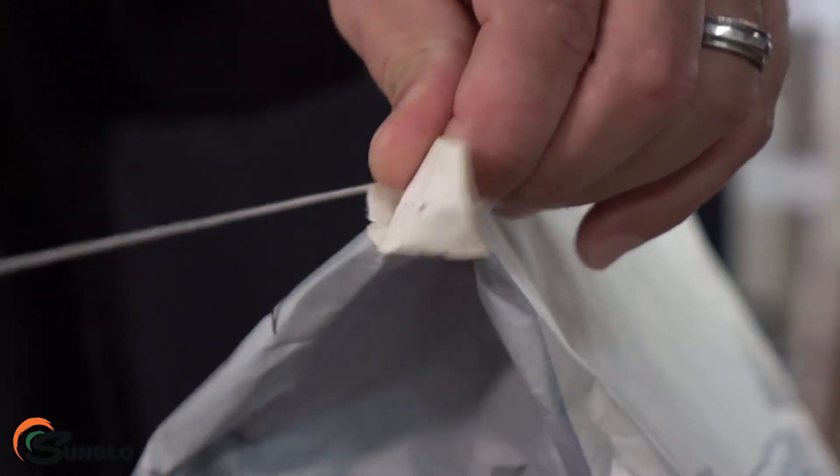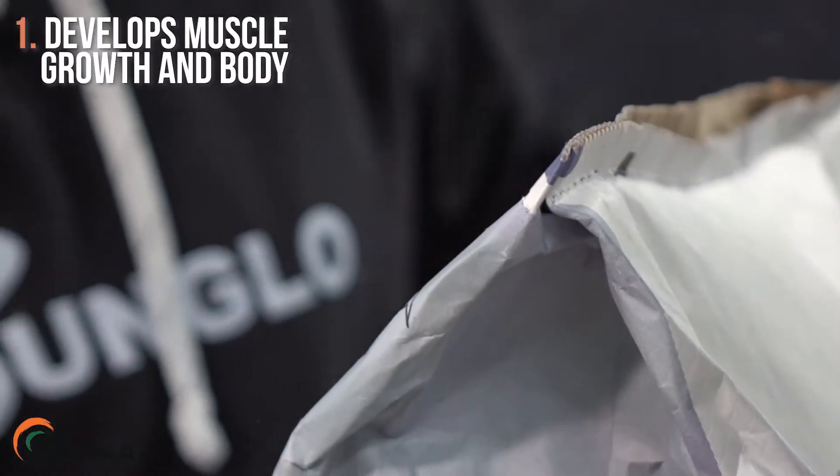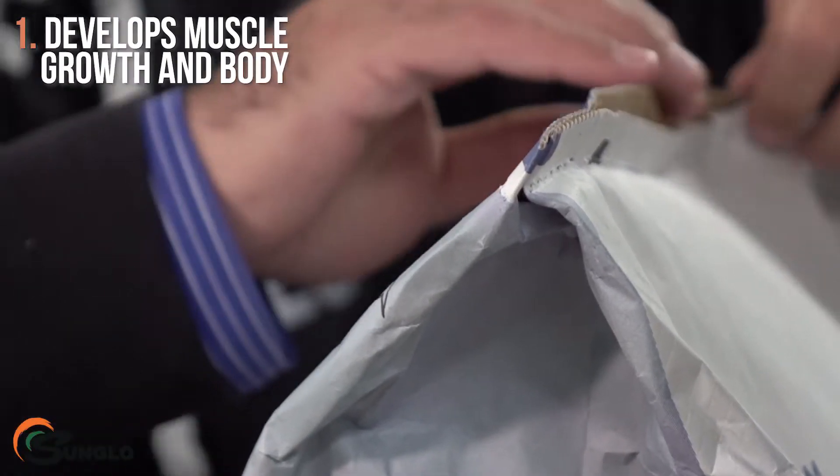Sun Glow Grower is an 18% protein pelleted feed designed to be used as the sole ration in developing muscle growth and body condition in growing show pigs.